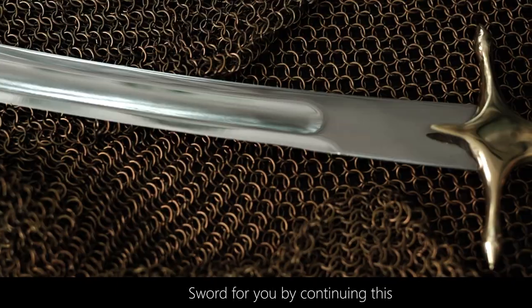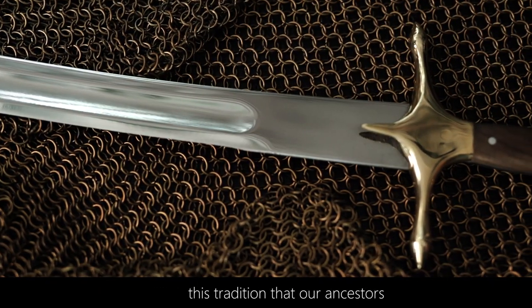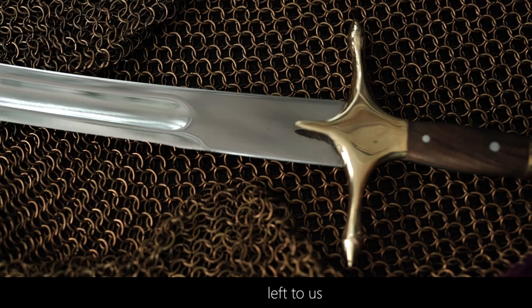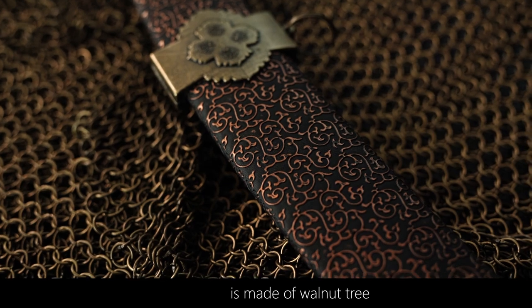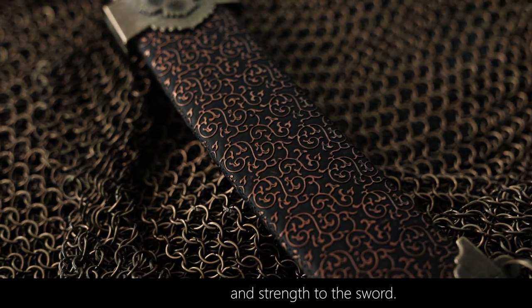We have produced the Turkish Kılıç sword for you by continuing the tradition our ancestors left to us, and we continue to produce it. The handle part of the sword is made of walnut wood, which gives power and strength to the sword.